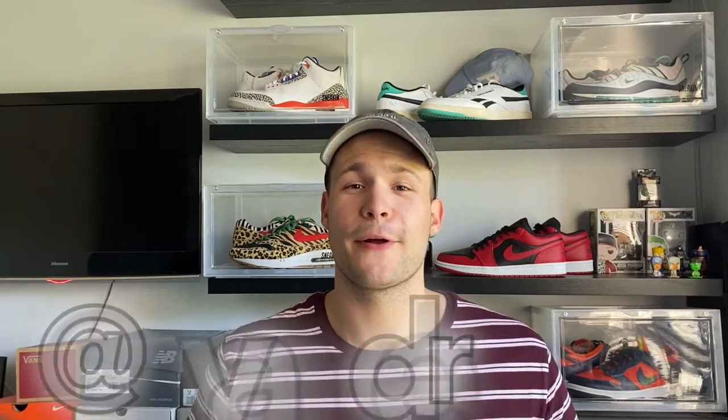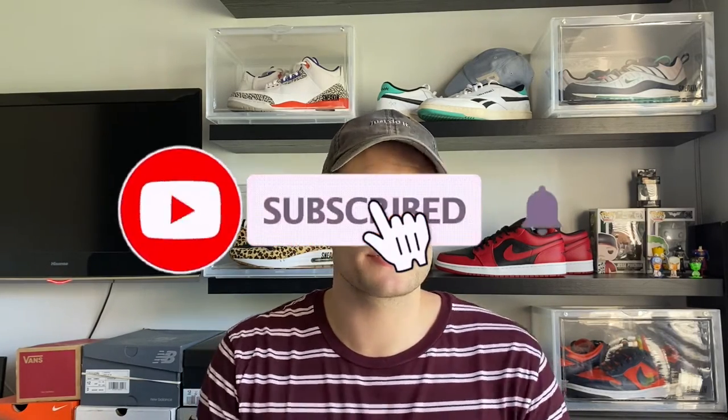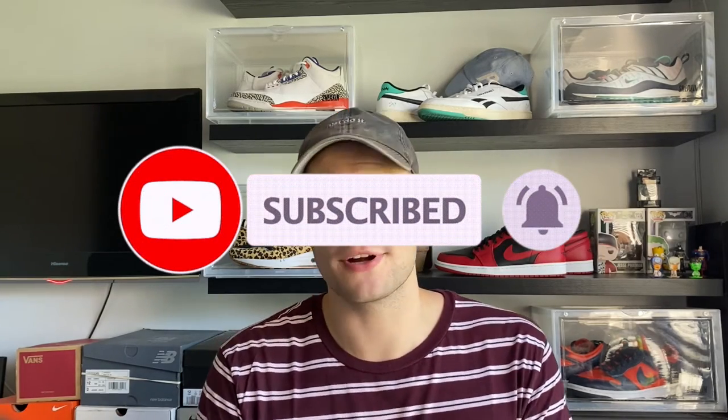What's going on guys? My name's Cole and welcome back to my channel. I quickly just want to say thank you to all my returning viewers — I really do appreciate the support. And to any new viewers out there, if you guys love sneakers you have come to the right place, so make sure to smash that subscription button and turn on your bell notifications so that you don't miss when I drop new content.